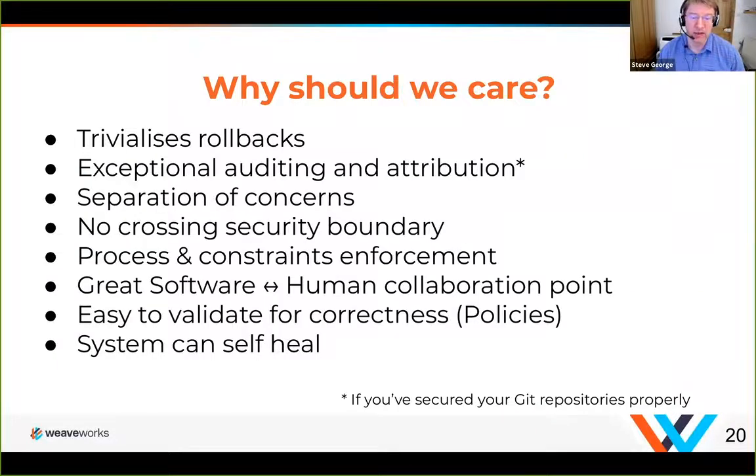Why should we care? Why is GitOps useful? Fundamentally, it means we can do automation so that we can deploy things quickly and without human interaction. We'll talk about constraints where you may not want to fully automate production deployments, but you might want to automate as far along the pipeline as possible. It gives you trivial ability to do rollbacks. Before production, you can just deploy a previous version — the previous Git hash where things were running.